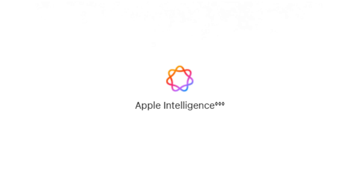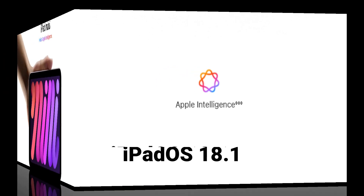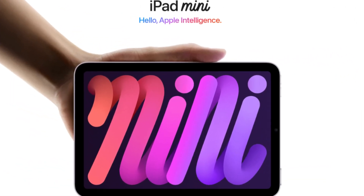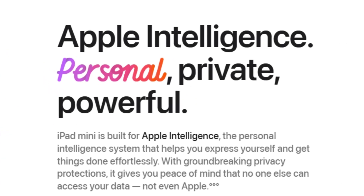The iPad Mini 7 is prepped for Apple Intelligence, a new feature that will roll out with iPadOS 18.1. It will be one of the first devices to support Apple Intelligence, expected to bring enhanced AI-driven functionalities like smarter suggestions, improved automation, and real-time content enhancements, making workflows smoother.